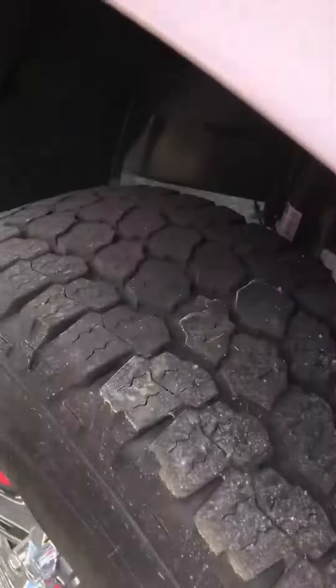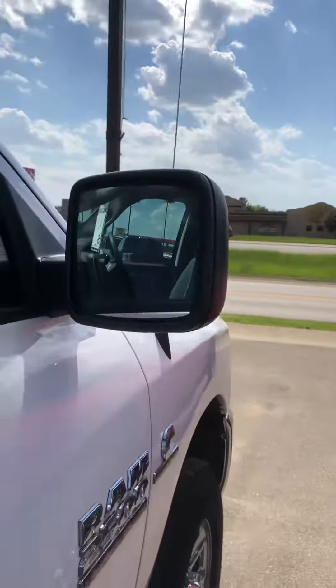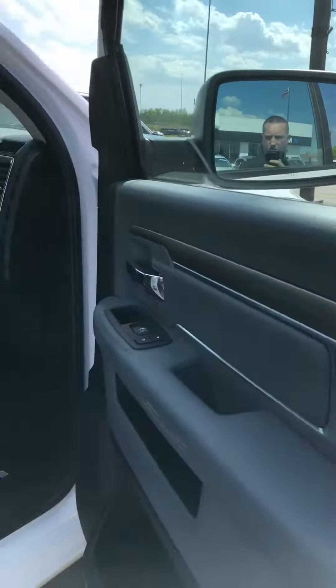Here we'll take a look at the tires — you've got some nice, near brand new Goodyear Wranglers. Those will get you dang near everywhere you can imagine. Big wide mirrors here that are also heated. This is the Crew Cab Standard Box.